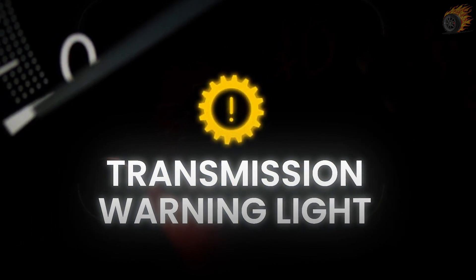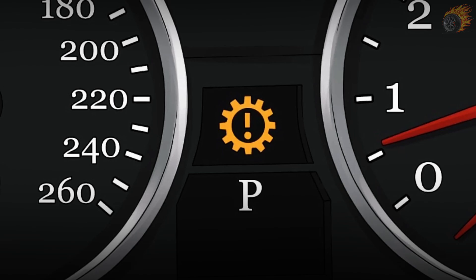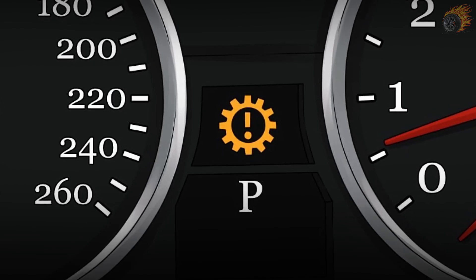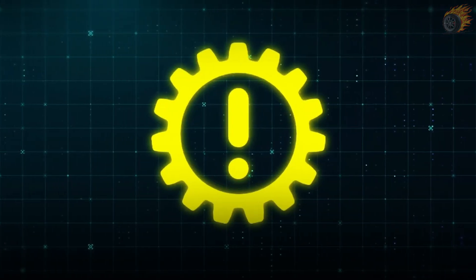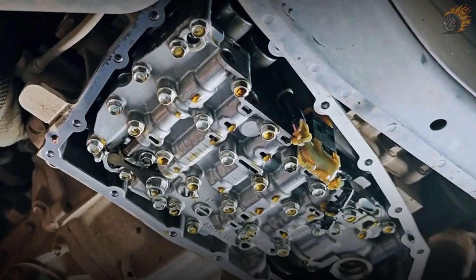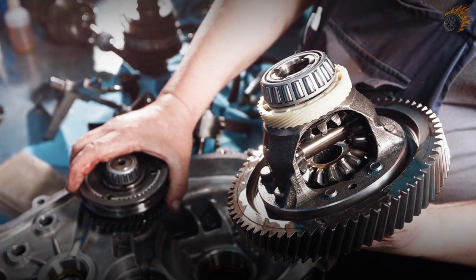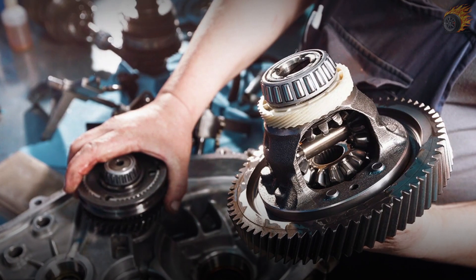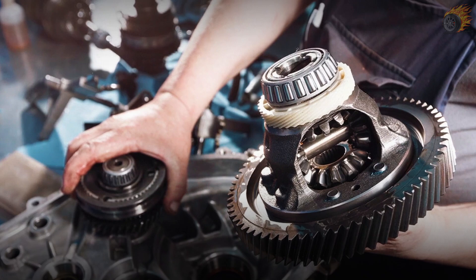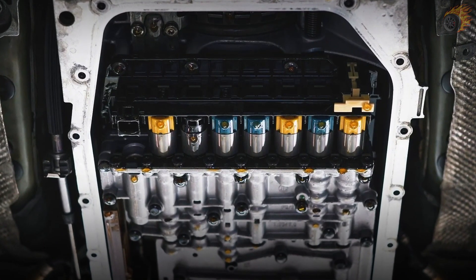4. Transmission warning light. This is a key indicator that something is wrong within the transmission system. When this light illuminates, it often means there's an issue with the transmission shift solenoid. When the solenoid malfunctions, the system detects the problem and triggers the warning light. This alert is your vehicle's way of informing you about potential transmission issues that need attention. A faulty solenoid can cause erratic fluid pressure, leading to various transmission problems.